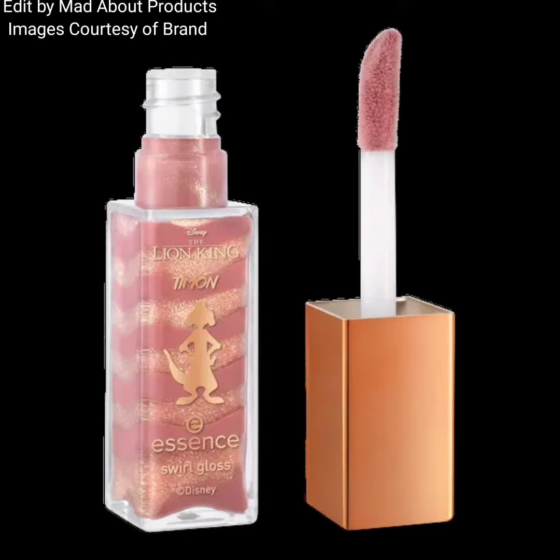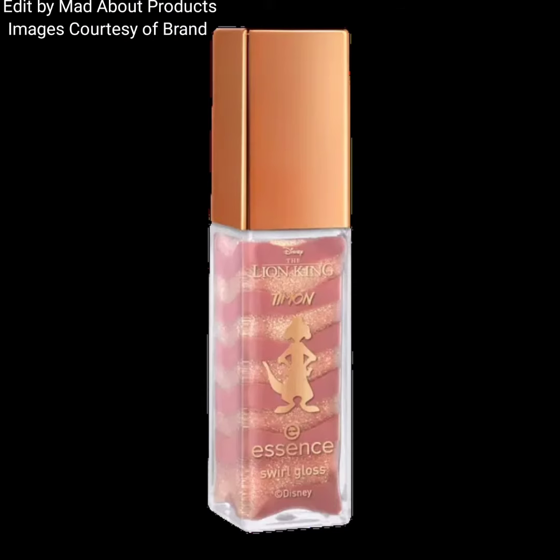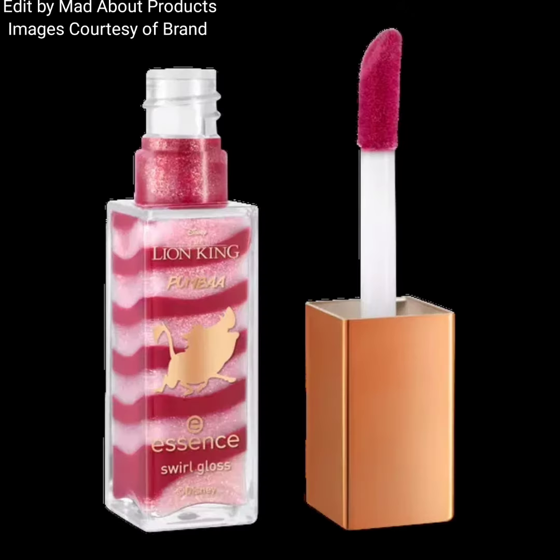This collection also includes the Disney The Lion King Swirl Gloss, available in two shades: 'Lion Sleeps Tonight' and 'Calm Surrender.' Price of each gloss is $4.99. This gloss offers endless possibilities for unique lip looks — the formula creates plump-looking lips, achieves maximum volume, and provides a long-lasting finish.